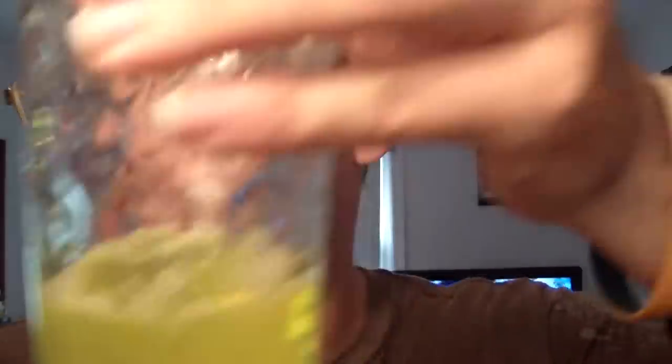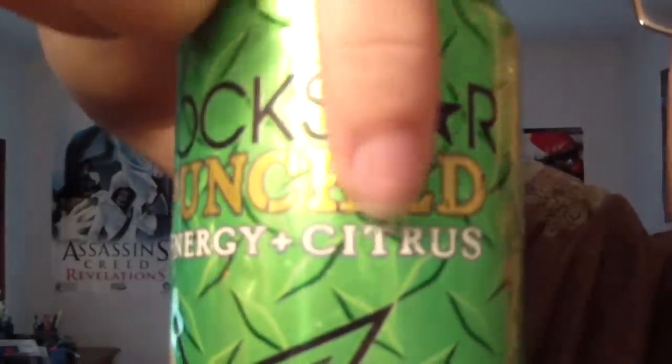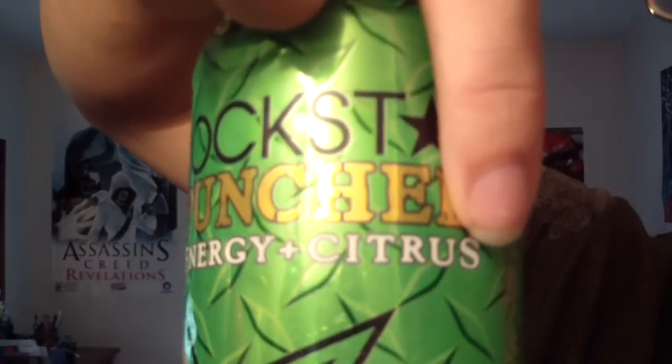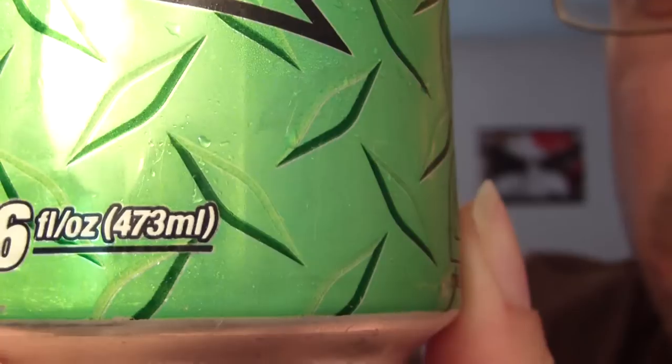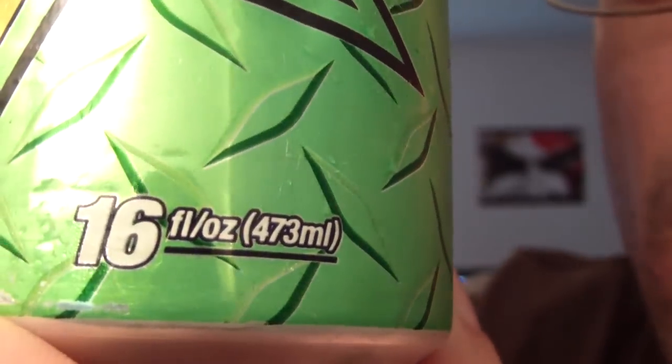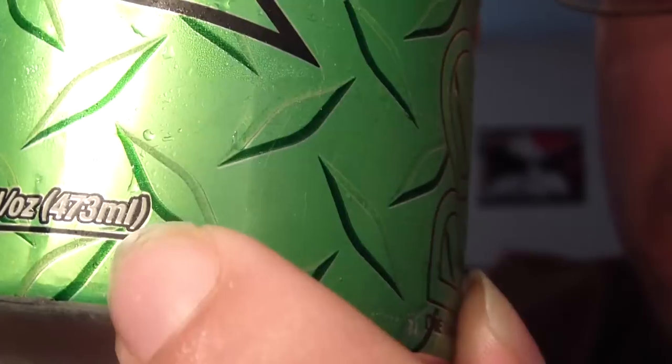I want to share the color with you guys, and also the taste and the look of the can, because over here instead of saying 'citrus,' over there in the UK it says 'apple.' Then they changed that can over. Also I want to note — for you EDL — you guys have drinks that say 500 milliliters. Over here we actually get 16 ounce, but then it's 475 milliliters, so it's just shy of 500 milliliters.